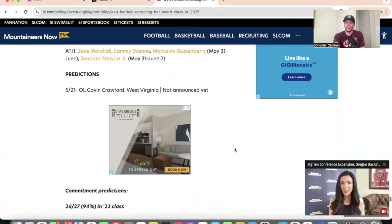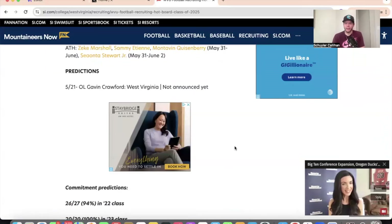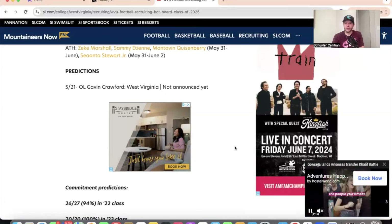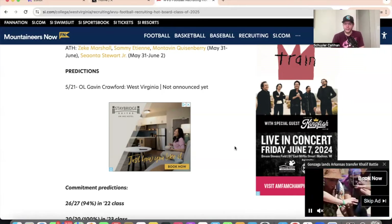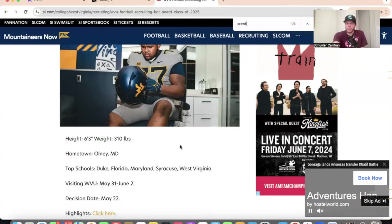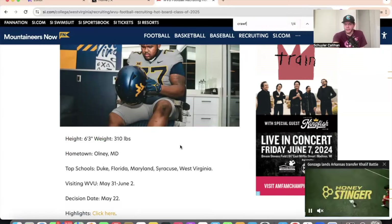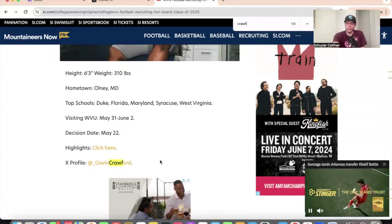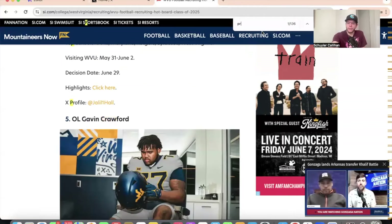Moving down to the predictions section — my first prediction of this cycle is Gavin Crawford to West Virginia. He is scheduled to announce today. He is on the hotboard — a 6'3", 310-pound offensive lineman considering Duke, Florida, Maryland, Syracuse, and UCLA. He just visited UCLA and has a visit scheduled to West Virginia next weekend. You can click on his highlights and social channel there.